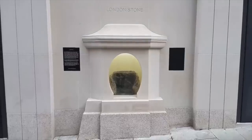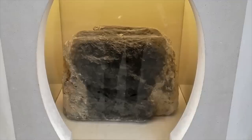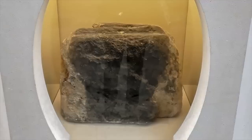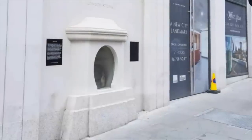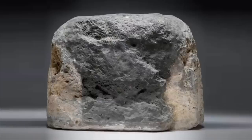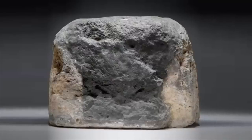What are we looking at? Through the window is a modest chunk of oolitic limestone, measuring 53 centimetres by 43 by 30, or 21 inches by 17 by 12 — apparently the remnants of a once much larger object that stood for many centuries on the south side of the street. This rock has been documented and did have prominence for nearly a thousand years, being first recorded around the year 1100 AD.